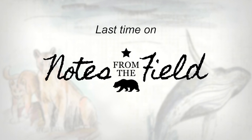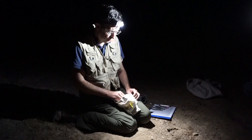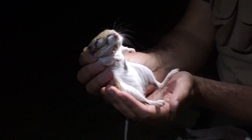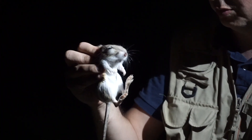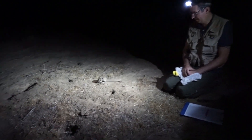Last time on Notes from the Field, we went into the plain with biologist Tim Bean to monitor the endangered giant kangaroo rat. We caught six adorable individuals and learned a lot about the state of their population in the face of California's drought.